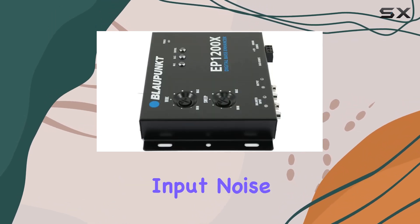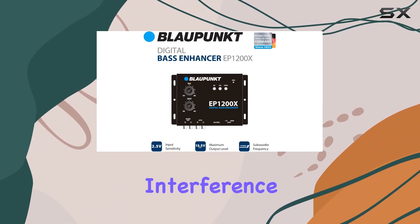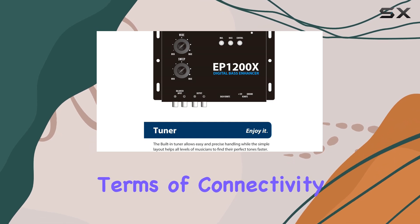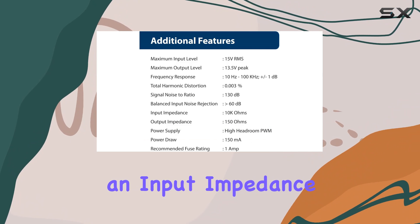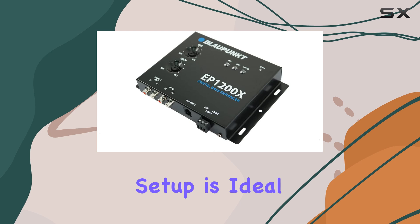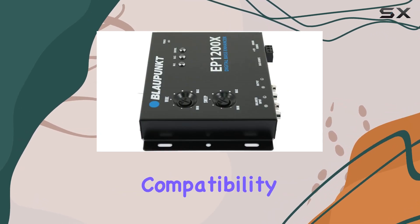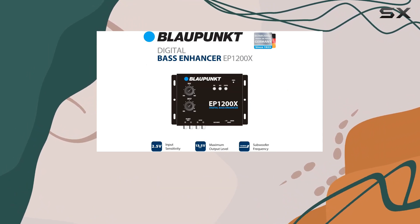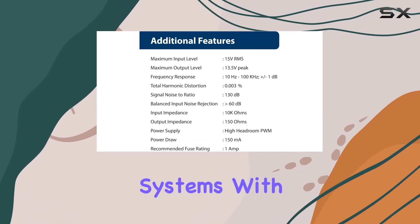Additionally, the balanced input noise rejection greater than 60 dB further ensures that any potential interference is minimized, providing a clean and clear bass output. In terms of connectivity and build, the EP1200X features an input impedance of 10k ohms and an output impedance of 150 ohms. This setup is ideal for various audio systems and can seamlessly integrate without compatibility issues. The physical dimensions of the unit are quite compact, making it easy to install in different setups.